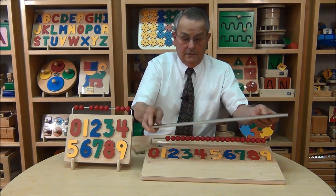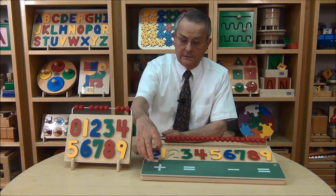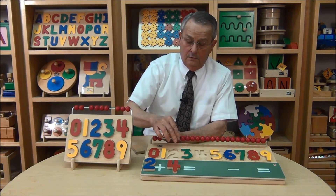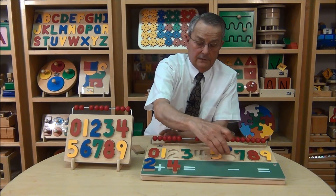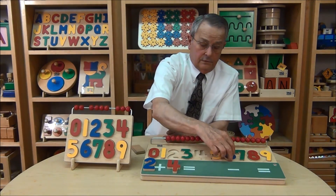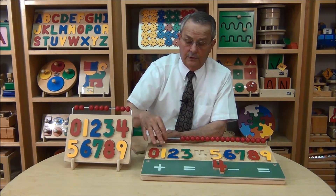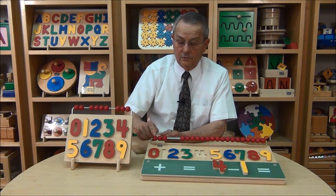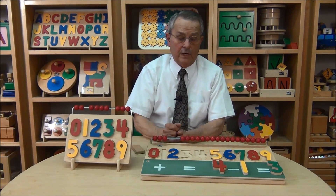The final level of difficulty is to begin to teach addition and subtraction, which you can start with the puzzle pieces. For example, 2 plus 4 equals 6 — so the answer is 6. You can also teach subtraction: take the number 4 and subtract 1, take away 1, and the answer is 3. So the child can begin to perform addition and subtraction problems.